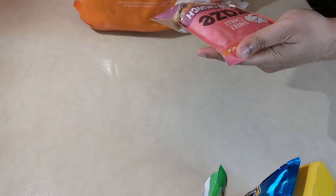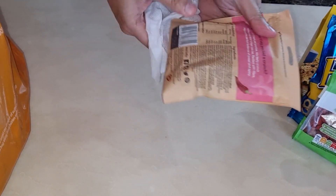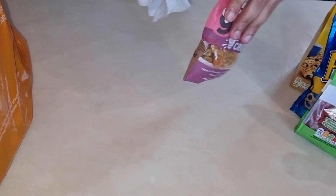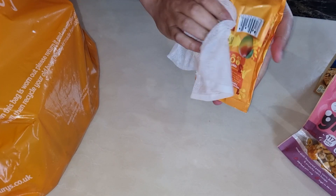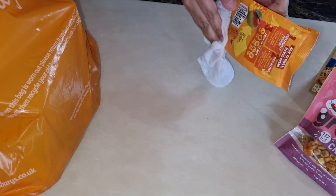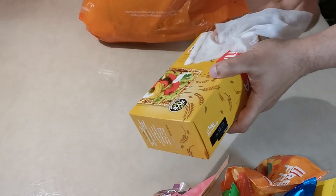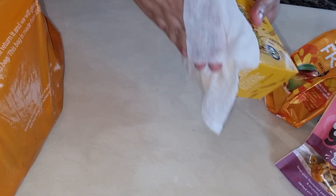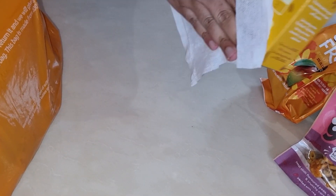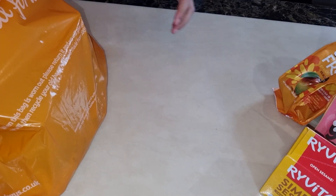Goji berries is one of Jasmine's favourite snacks, which she also mixes into breakfast sometimes for extra flavour. She also likes this dried mango, especially when she is watching TV. This makes for a perfect healthy snack.